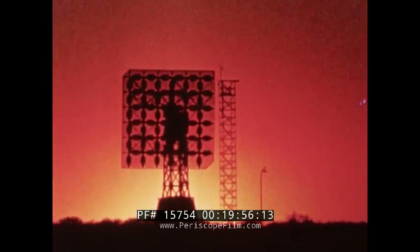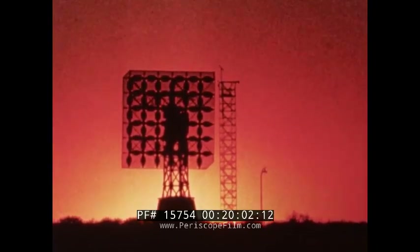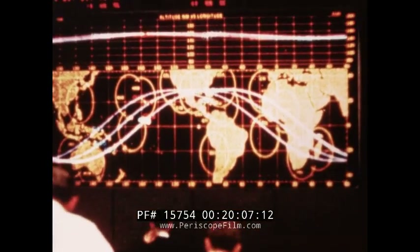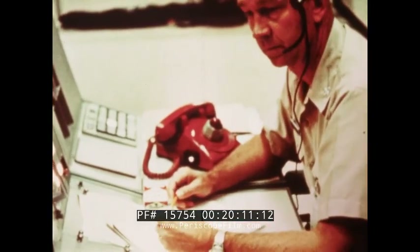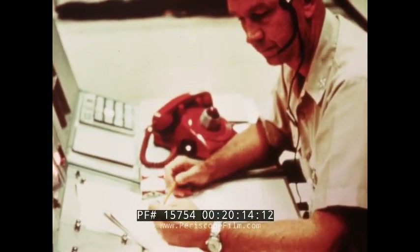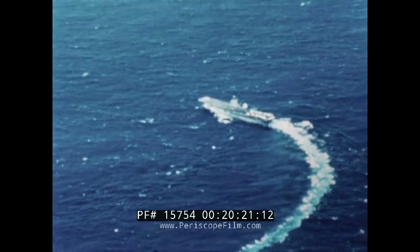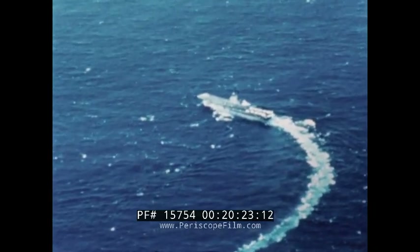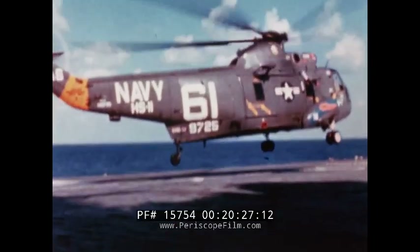There were brief words with other old friends — Kano, Nigeria; Tananarive; Carnarvon, Australia. Then: 'One minute from retro fire — all aircraft are on station. Network SRO go.' The prime recovery ship, USS Wasp, was on station some 600 miles east of Cape Kennedy as the retro rockets fired.